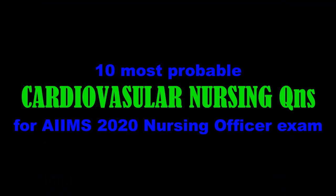Hi friends, today in this video we are discussing about 10 most probable cardiovascular nursing questions for AIIMS 2020 nursing officer exam.